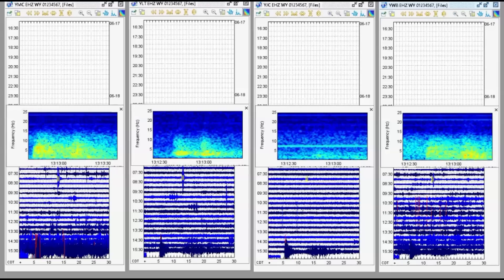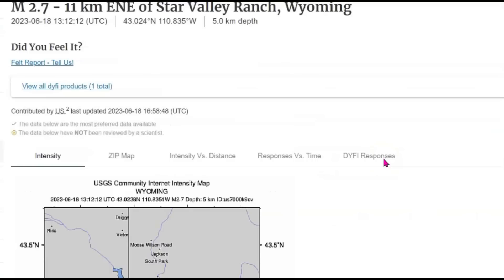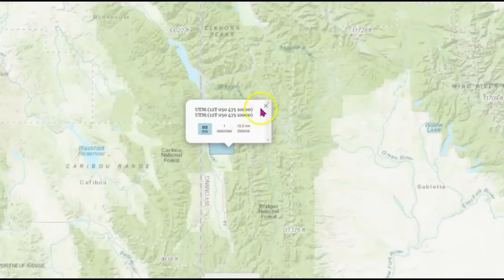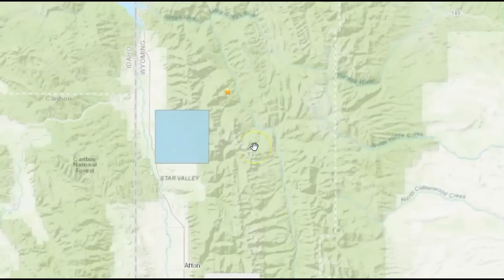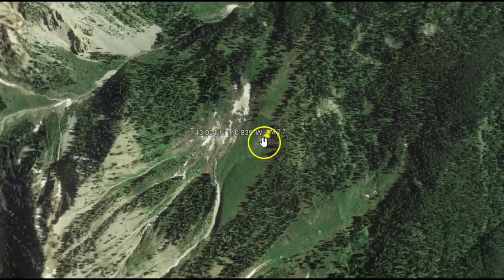USGS is reporting an earlier earthquake at Yellowstone at 13:13. That one was at Star Ranch once again — there was one the other day. Magnitude 2.7, 5 km in depth or about 3.1 miles, intensity level three. They do have it — one report doesn't give the location but it's close to where it occurred. Let's check it out on Google Earth. There's the location of the 2.7.